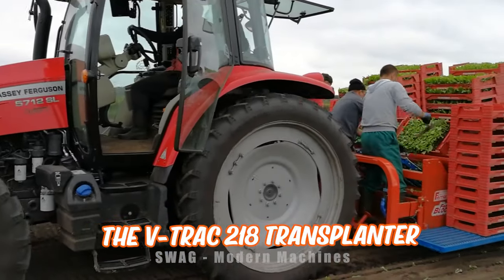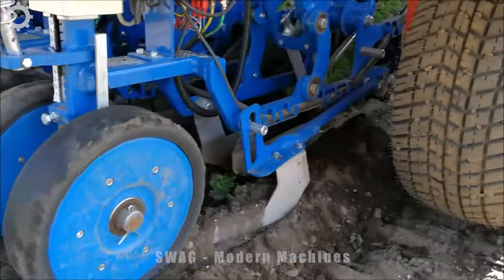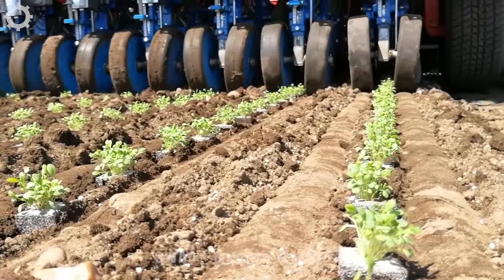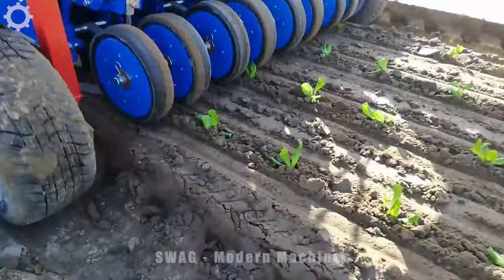The V-Track 218 Transplanter is an advanced agricultural machine designed to efficiently and accurately grow a variety of crops including vegetables, tobacco, and ornamental plants. This machine is manufactured by Las Prometheus, a leading supplier of innovative agricultural machinery based in Colombia. It's not only designed to be efficient but also user-friendly.